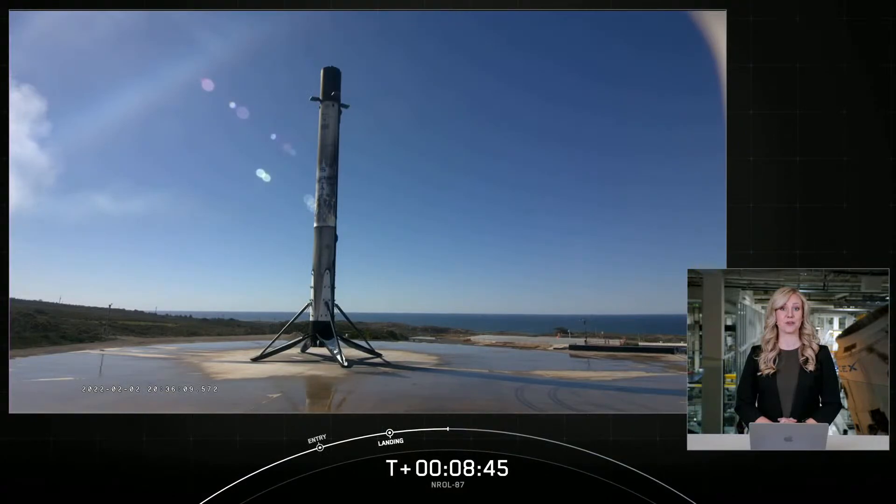At the request of our customer, the National Reconnaissance Office, we are concluding our webcast coverage early today. We'd like to thank the NRO for entrusting us with today's launch, and a special thanks to the range and the Federal Aviation Administration for licensing support. Thanks for watching and we'll see you tomorrow for our Starlink launch.